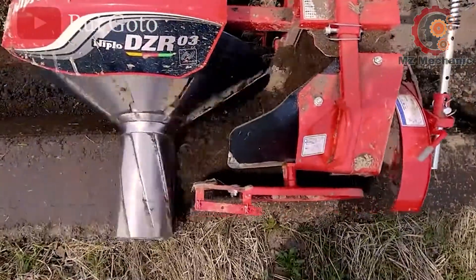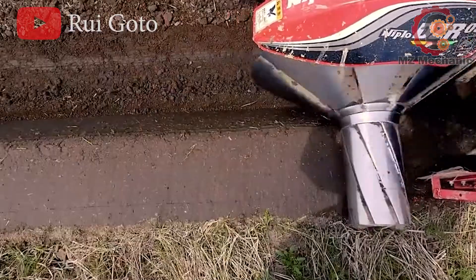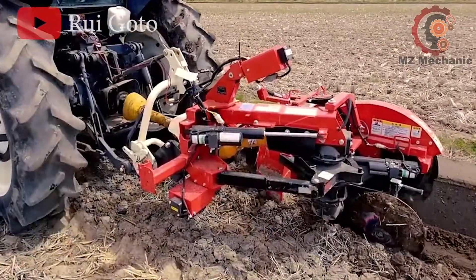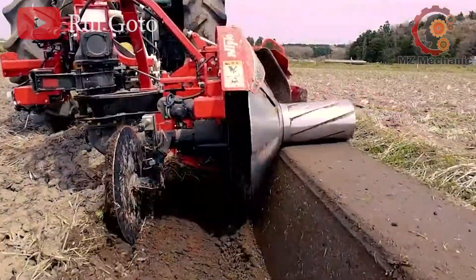Weighing in at just 330 kg, it's the featherweight in the world of heavy machinery. Yet it's mounted to cover a working width of 1,540 mm, making sure no patch of land goes untouched.